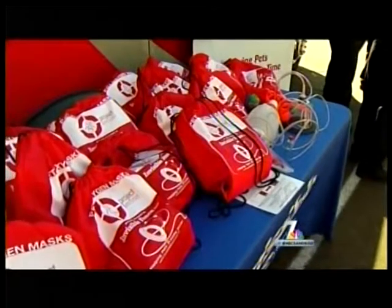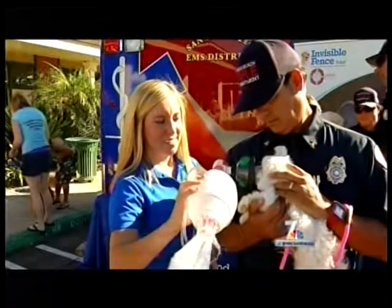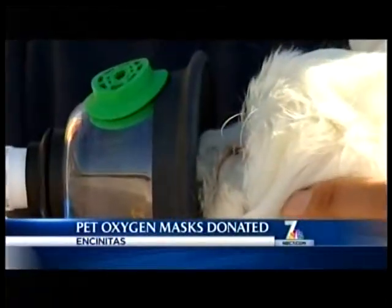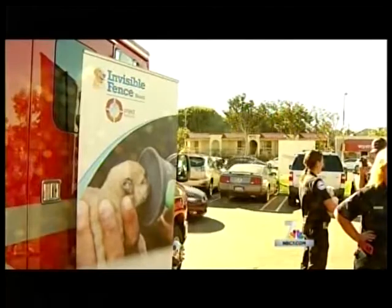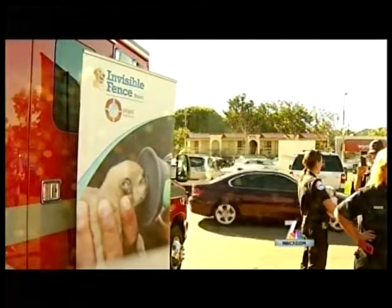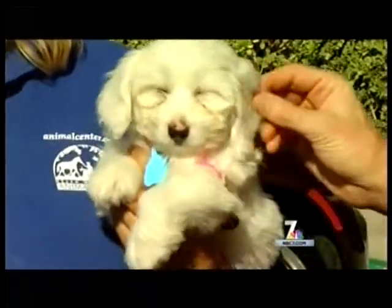Firefighters and medics have a new tool to help save pets rescued from house fires. The company Invisible Fence donated 20 pet oxygen mask kits to several local fire departments today. Those kits will be on fire trucks and in ambulances in case dogs, cats, or other animals need them. The masks are different than human ones and could make the difference between life and death.